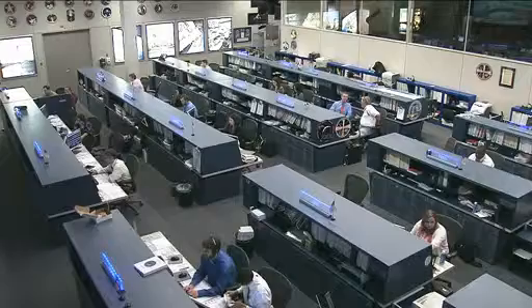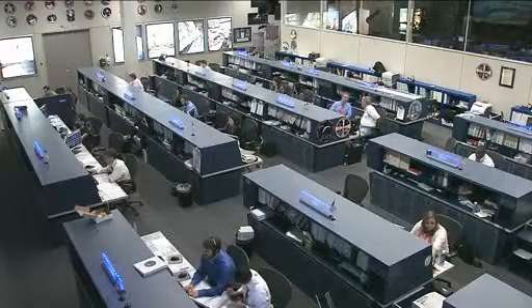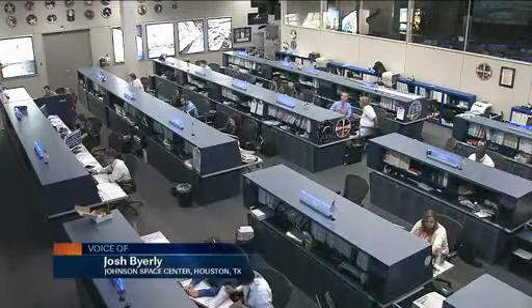We thank you for joining us this week. The crew has been very busy. We invite you to join us again next week as Expedition 30 continues.